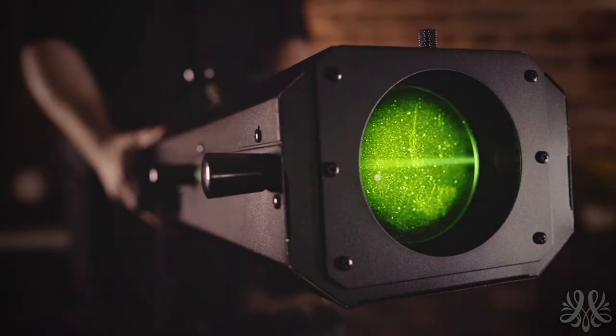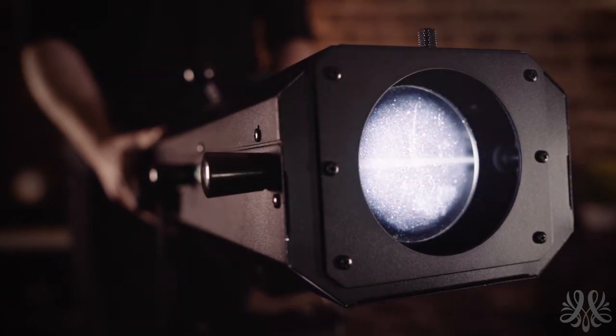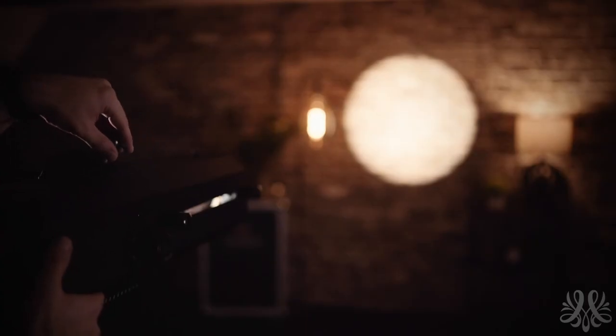This follow spotlight can be set up in seconds. It is easy to transport and produces a soft or sharp beam of light. It is capable of dimming from 0 to 100% and can also change color with the simple push of a button using a control panel on the back of the unit. The size of the beam is also adjustable from small to large.